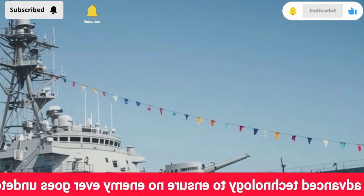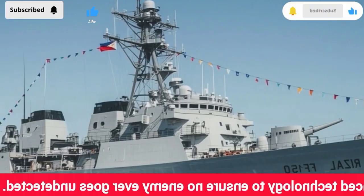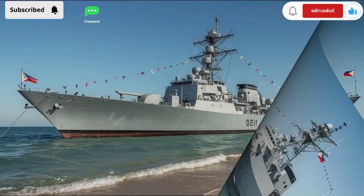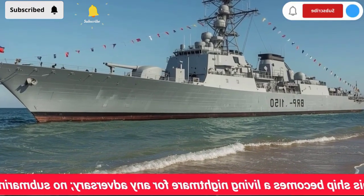And let's be honest, in today's world, that means almost every nation on earth. So what do you do when your enemy has the power to vanish beneath the waves, hide for weeks, and strike without warning? You build ships like the BRP Jose Rizal FF-150.